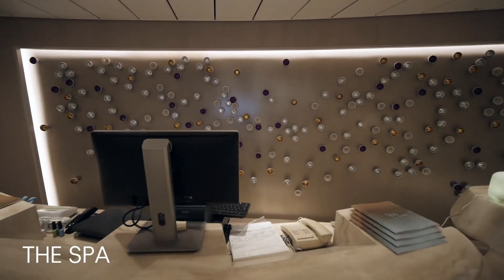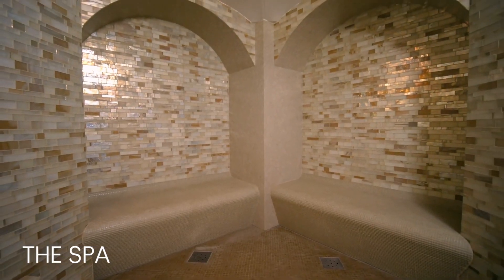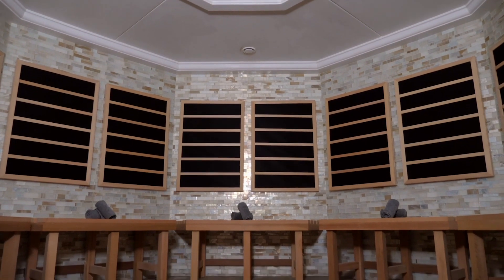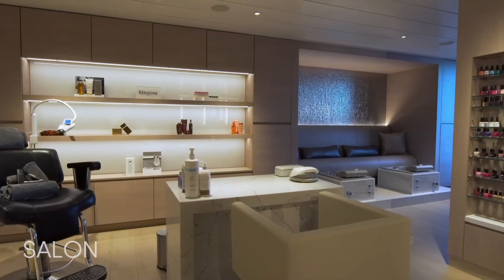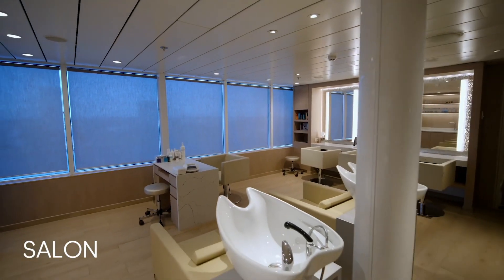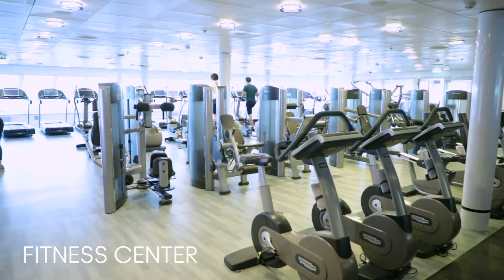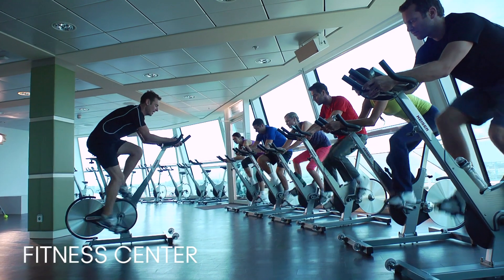Rest, relax, and restore your body and mind at our state-of-the-art spa. With innovative treatments, indulgent massages, and a variety of wellness-focused programs, you'll finish off your vacation looking better than when it started. Head to the Caritas Salon and spruce up your look with a blowout, cut, or styling session. Squeeze in a workout at the fitness center, where you can sweat it out on weight machines and cardio equipment, or participate in an exhilarating exercise class.